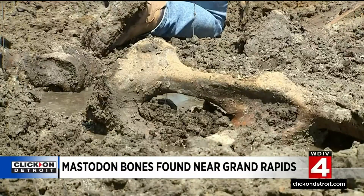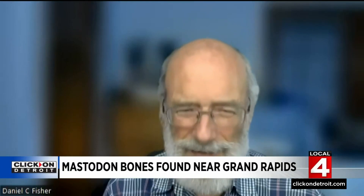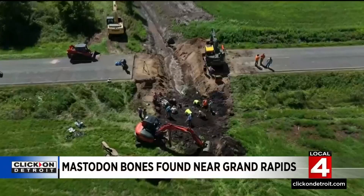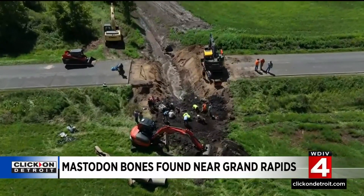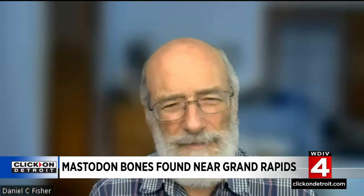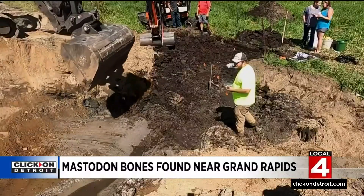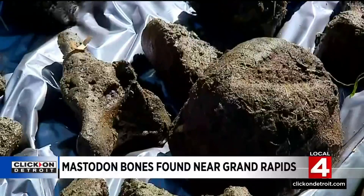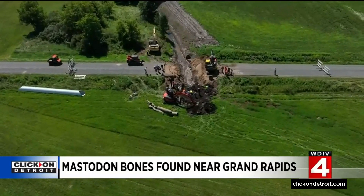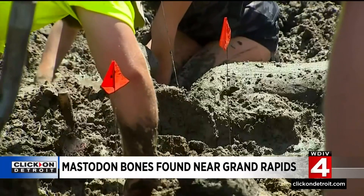Bones belonging to what's believed to be about a 10-year-old mastodon. The interesting thing about this particular mastodon is that it turns out it's a young individual. The discovery may not have happened if it wasn't for drain work that had to be done — this animal was discovered when folks working for the Kent County Drain Commission were putting in a new culvert. At this point, not all of the prehistoric animal has been recovered. So far we have something like two-thirds of this animal, something like maybe 200 bones.